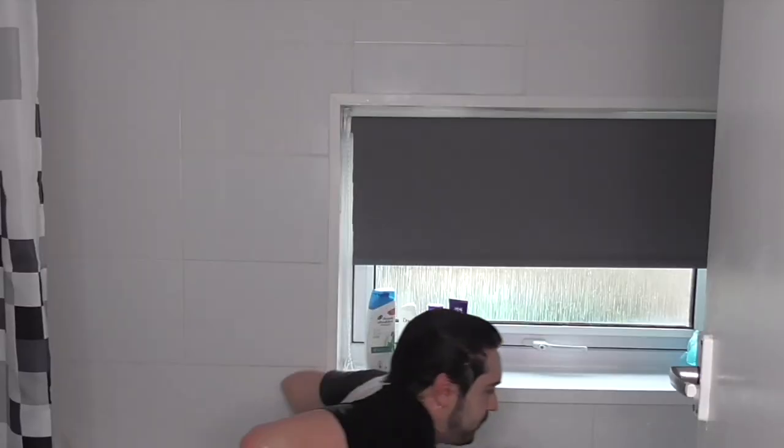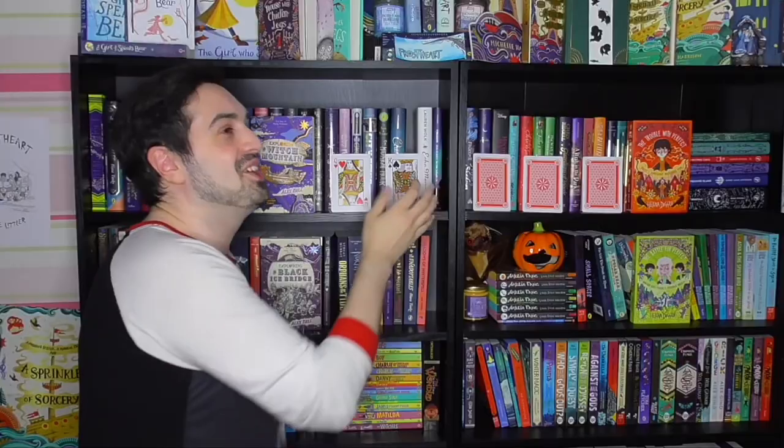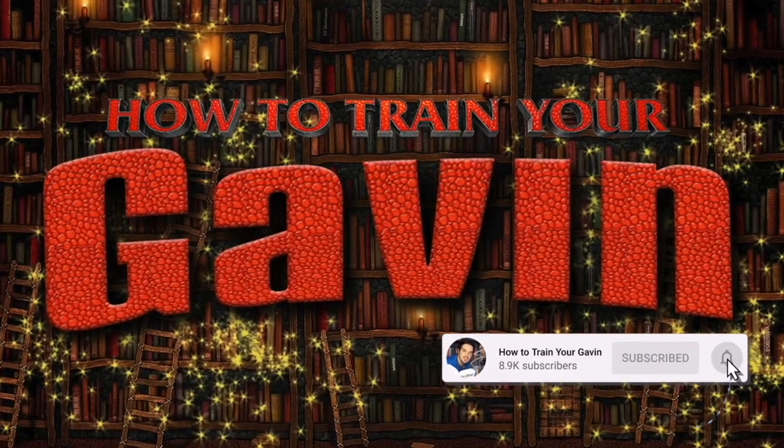How to Train Your Gavin. Read those books in a blink, oh yeah. Grab yourself a hot drink cause you're watching How to Train Your Gavin. Yep, that's me.